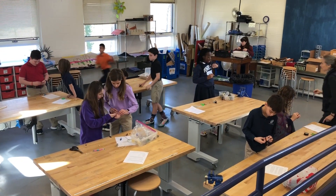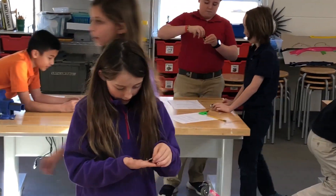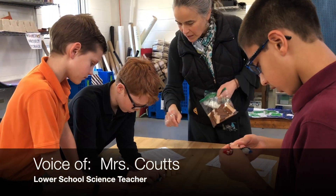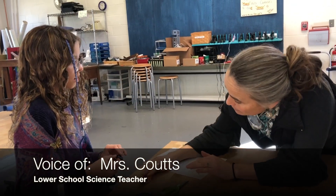This week, fifth grade students spent their science class in the Makerspace, working to solve the engineering challenge of the bristle bot. For the last couple of weeks, students have been learning about electricity. We have built simple circuits with wires, bulbs, and batteries.